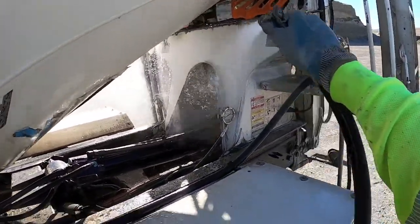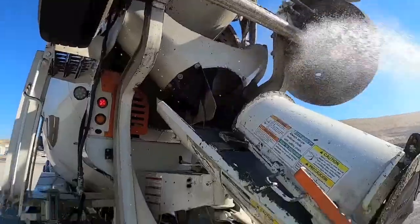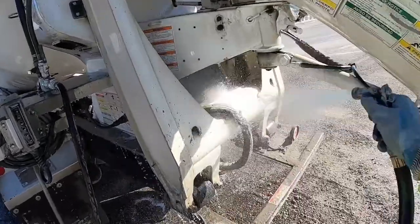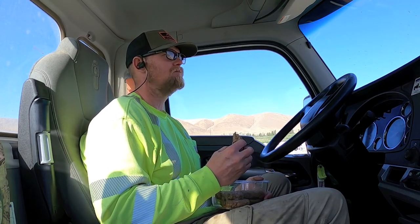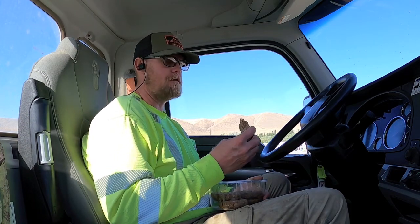See how much better that is? Look at that. Oh yeah. Looks like it's going to be our turn.